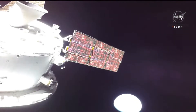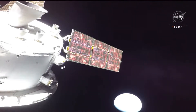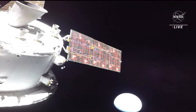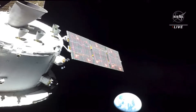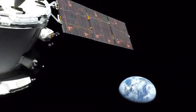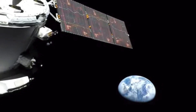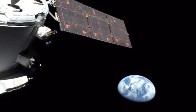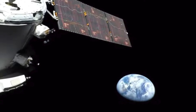And you're seeing there on your screen our first Earth views. This view of Earth captured from a human-rated spacecraft, not seen since 1972 during the final Apollo mission some 50 years ago.